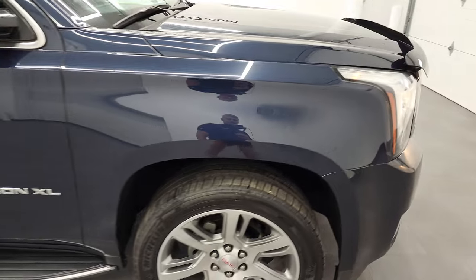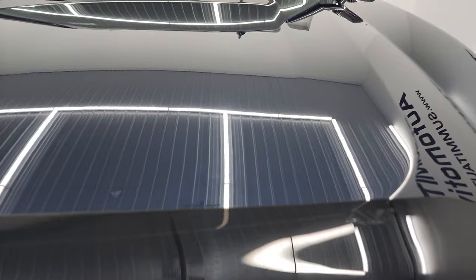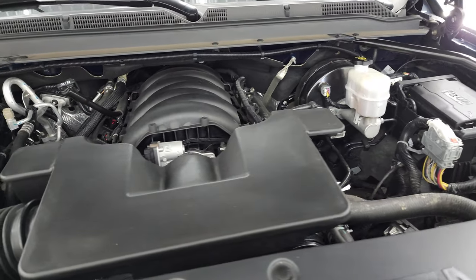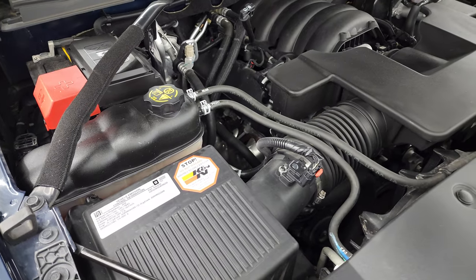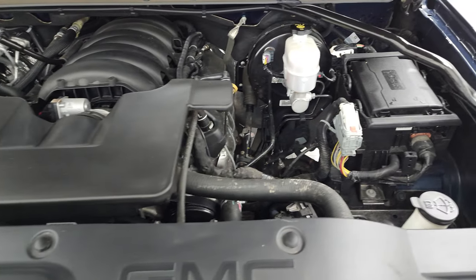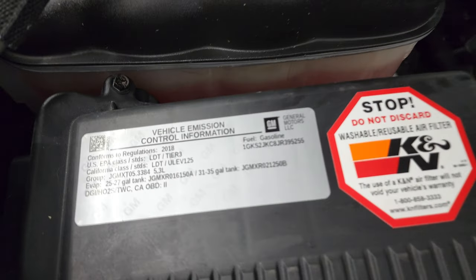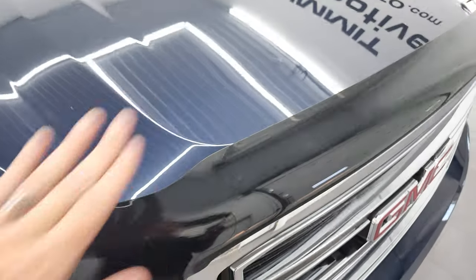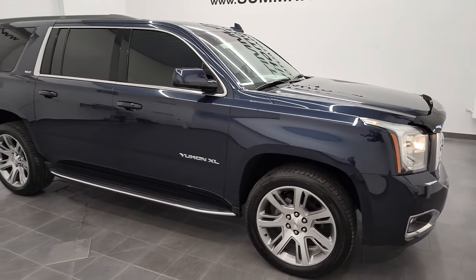I would personally like to thank you for checking out the video today and hopefully from this HD video you have been able to verify the quality and condition of this Yukon XL all the way around, inside and under the hood. We have the 5.3 liter V8 gas engine — the engine bay is very clean, runs very smooth. This vehicle has been fully safetyed and inspected by our service shop, has a fresh oil and filter change, all the fluids have been checked and topped off. This one is 100% ready to go — really, really nice vehicle. I would highly recommend it from a quality and condition standpoint.